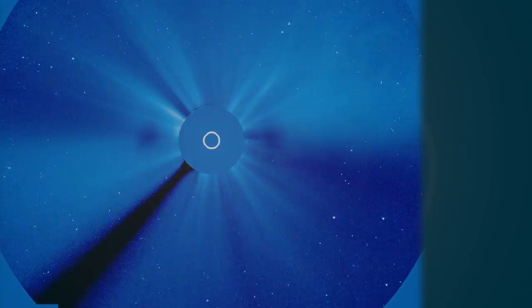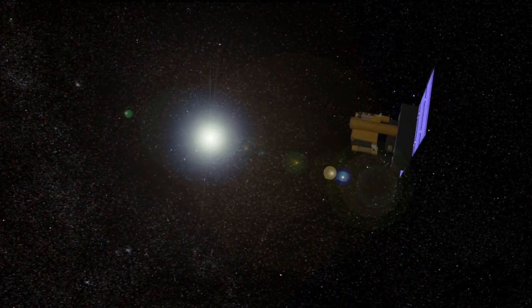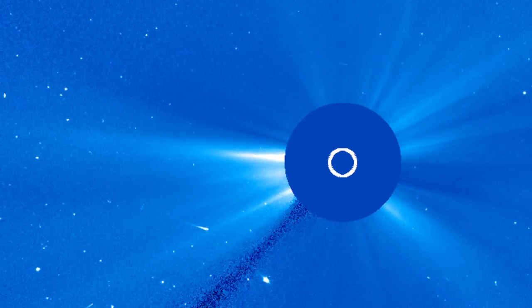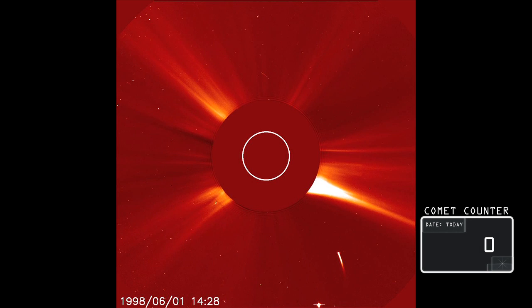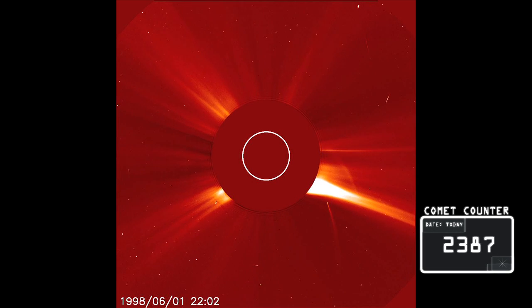Spotting a sun grazer from the ground is difficult because of the blinding sunlight. Now, spacecraft designed to observe the sun make the job a lot easier. Since the joint ESA-NASA mission SOHO launched in 1995, it has shown us thousands more comets than any tool before. To date, it has found 2,387 comets.